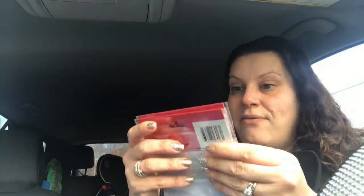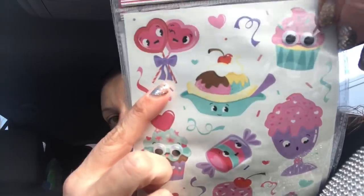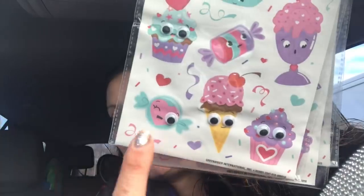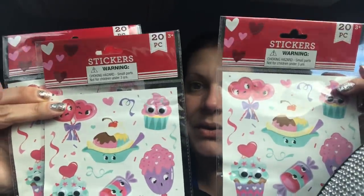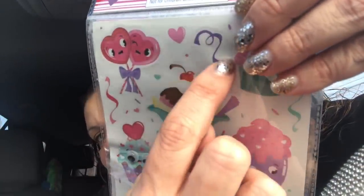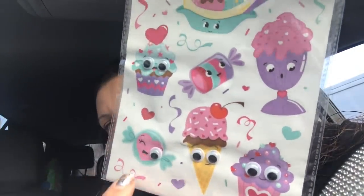Then this one they had three of — these are the 20-piece sweet treats stickers. Some of them have googly eyes: lollipops, a cupcake, a banana split, ice cream, candy. However, some of them are just little confetti spirals and streamers, and hearts, so you're really only getting about 9 good ones. I got three packs of those.